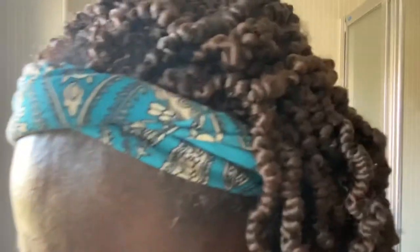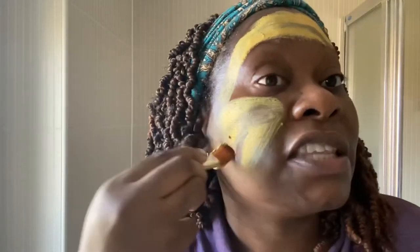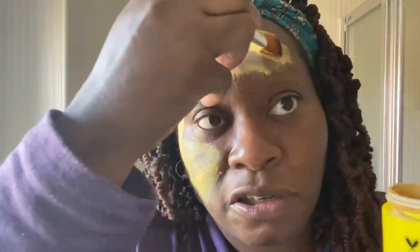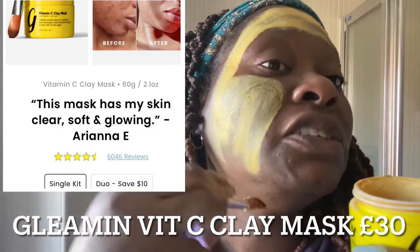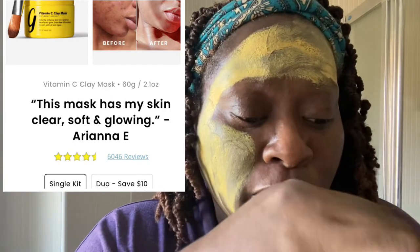I'm going to put some on now and tell you how I found using this product. So this is the brush that came with it — I usually put about that much on and then just spread a thin layer all over my face. I didn't think this jar would be enough to last me three weeks, but it's actually been more than enough.